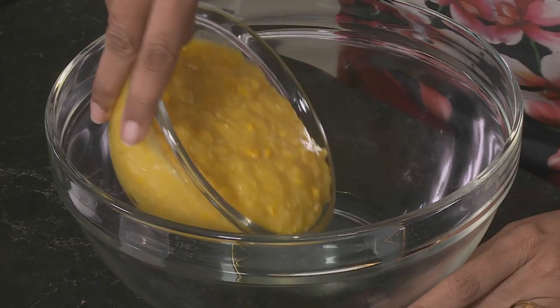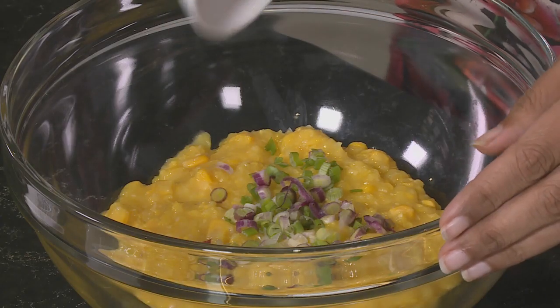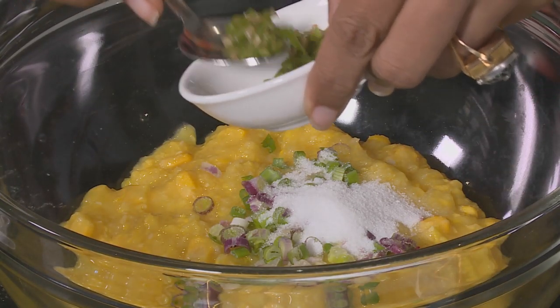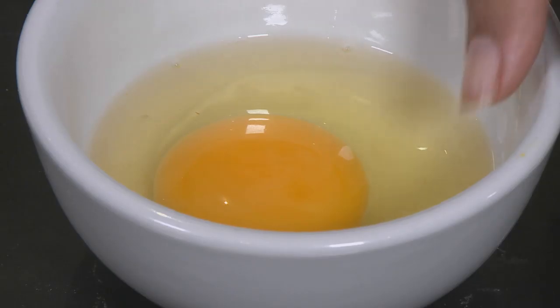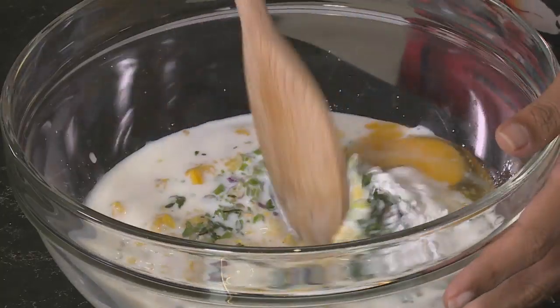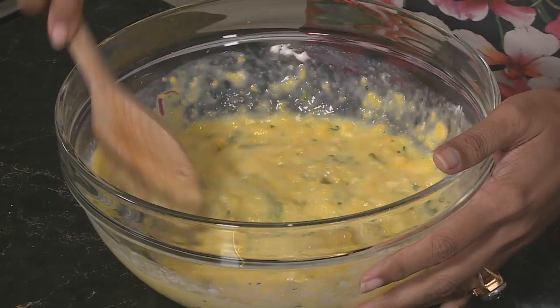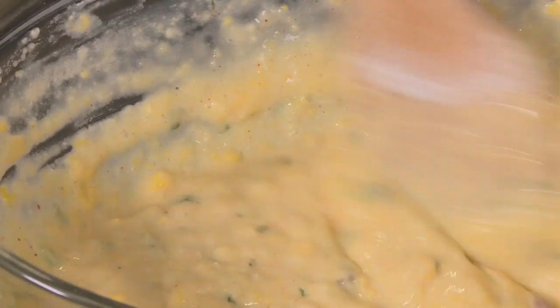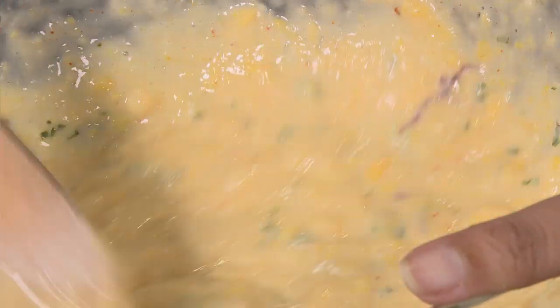For the sweet corn cakes, add cream-style sweet corn to the mixing bowl along with chopped spring onion, two teaspoons of sugar, salt, chopped green chilli, chopped coriander, baking powder, one whole egg, and some milk. Mix with a wooden spoon. This can be served any time of day — as a breakfast fritter, at lunch, as a side dish, or as a snack. Add a touch of chilli powder, then cake flour. We're using cream-style sweet corn which requires a little more flour than tinned sweet corn. Season with pepper — that's the batter done.